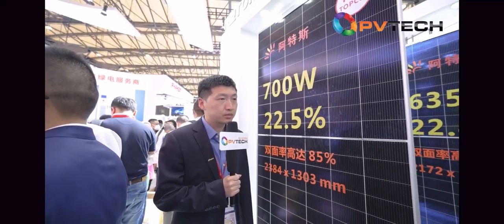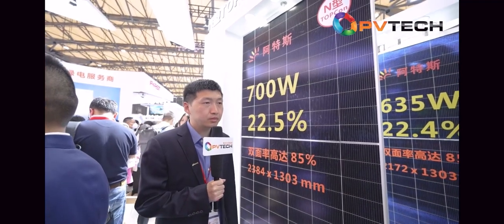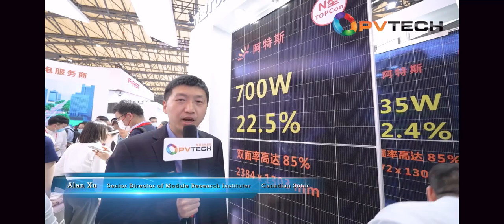Could you tell us the main products Canadian Solar is showcasing at this year's exhibition? Can you give us a little introduction about each of them? My name is Alan, Canadian Solar's senior R&D director.